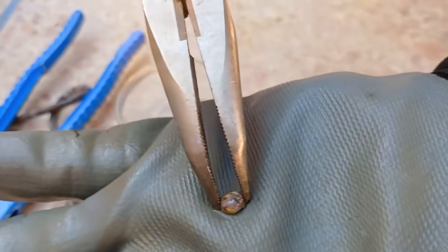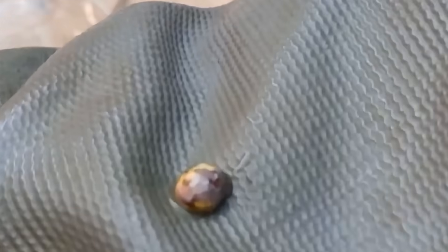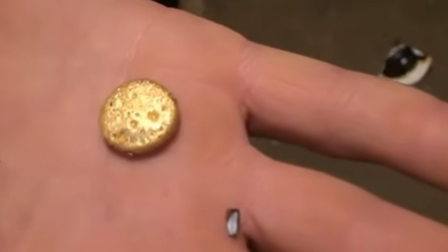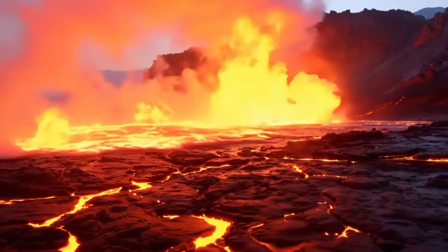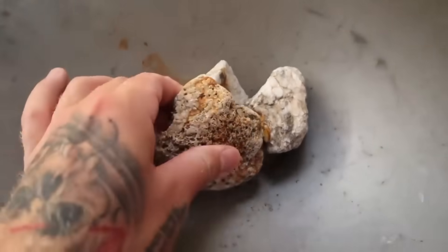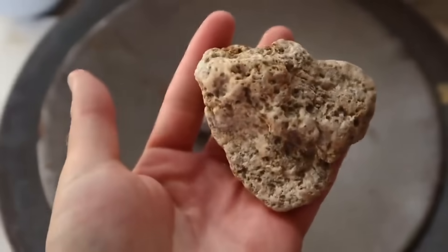Imagine pulling a crucible from the fire, letting it cool, and then breaking away the slaggy crust. Inside lies a tiny bead, heavy beyond its size, glowing faintly even after the flame dies. This is gold freed from rock — without cyanide, without mercury, without harm. The moment is dramatic. This bead may be small, but it represents the Earth's story condensed over eons. It proves something remarkable: you don't need chemicals to win gold from stone, only knowledge, persistence, and patience.